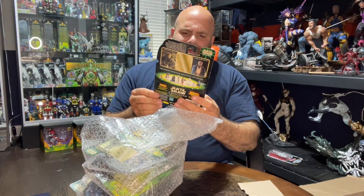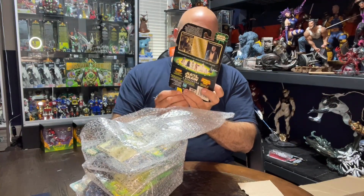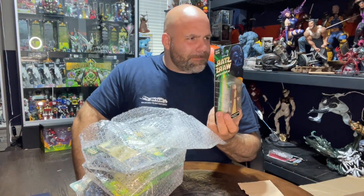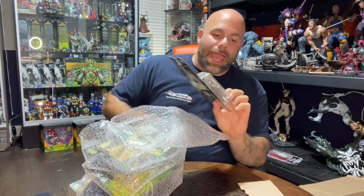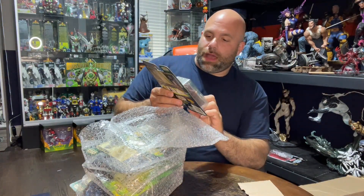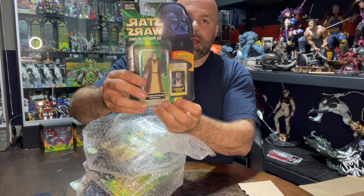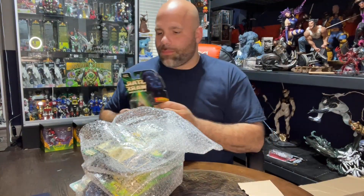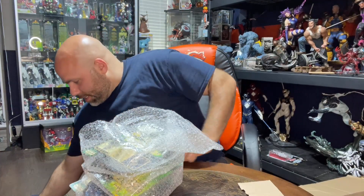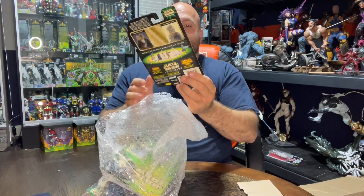This is Anakin Skywalker with a lightsaber — a flashback photo variant. It looks like some old man version of what Anakin would have turned into if he stayed a good guy. It comes with a little flashback photo of young Anakin. eBay has it at $8, so we'll put it at $5.